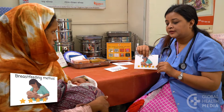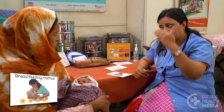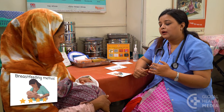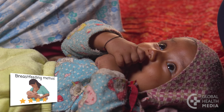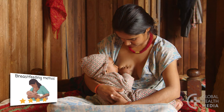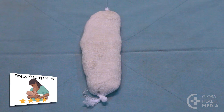The breastfeeding method can be very effective for up to six months after birth and gives your baby the best nutrition. It prevents pregnancy until your baby is six months old as long as you fully breastfeed your baby day and night and your monthly bleeding has not returned.